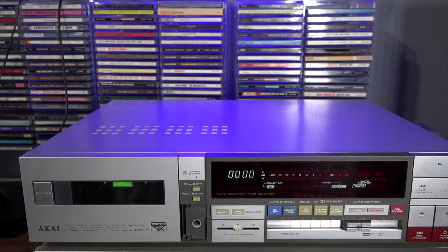One of the reasons I like the GX-7: Akai made a big deal about their GX heads. This is a three-head cassette deck, which means you can listen to the tape as it's being recorded. There's nothing worse than getting through a recording, playing it back, only to find out you had the levels too hot or something like that.